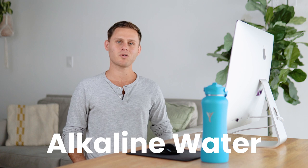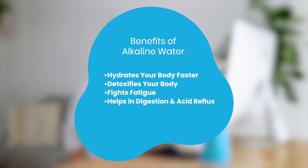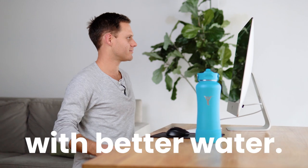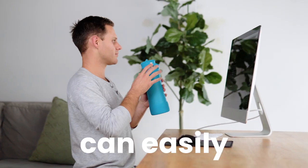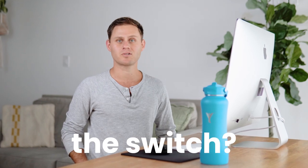So what can alkaline water do for you? Hydrates your body faster, detoxifies your body, fights fatigue, helps in digestion and acid reflux, and improves your metabolism. You can transform your life with better water. The Dillon bottle can easily enhance your water to improve your hydration. Are you ready to make the switch?